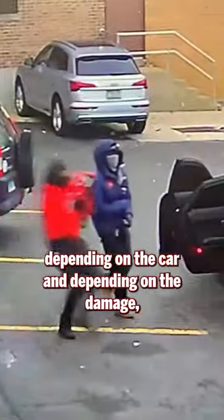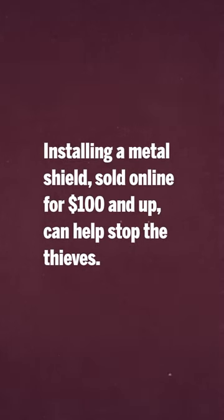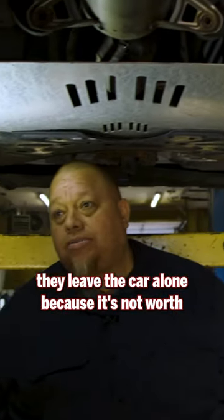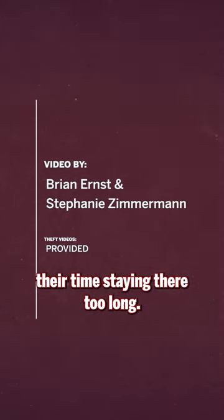Depending on the car and depending on the damage, some could be pricier than others. This shield is a lot nicer because it bolts up and it covers the whole catalytic converter area. Normally when they see this shield, they'll leave the car alone, because it's not worth their time staying there too long.